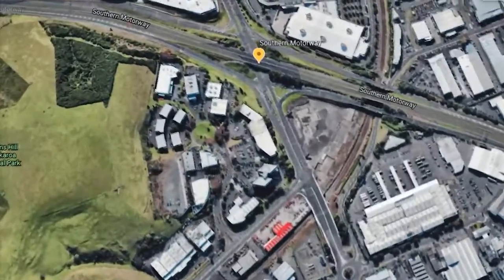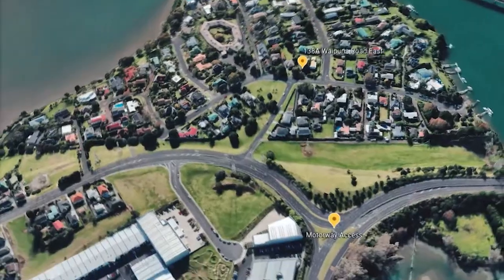And there are multiple motorway access points — north, south and east — only a short drive away.